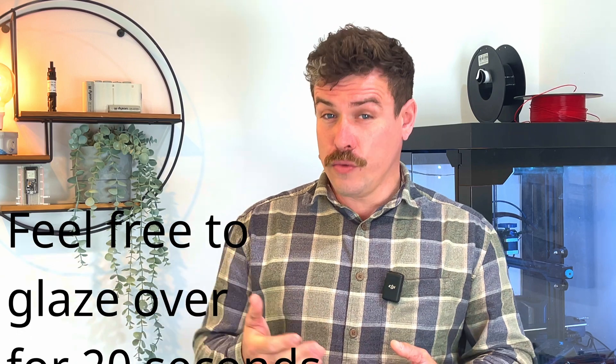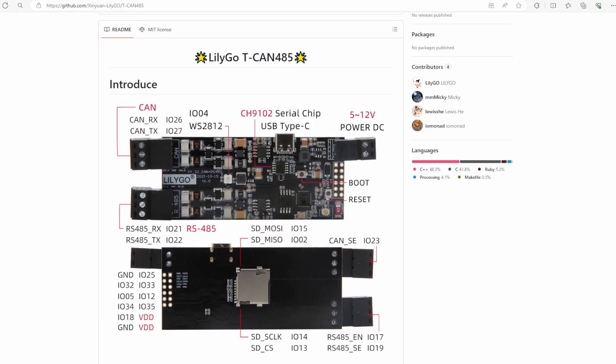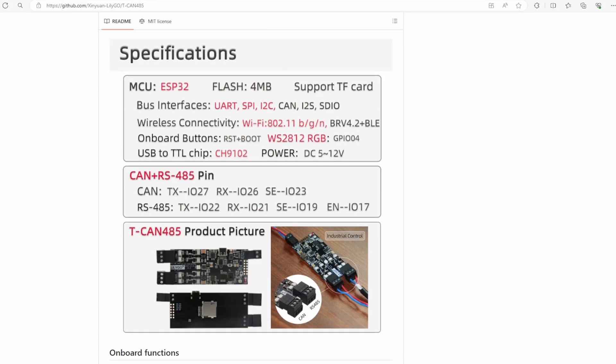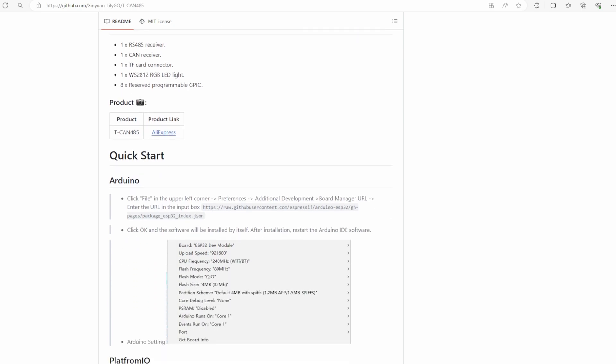Without getting too nerdy, I need something called a LilyGo development board, which is essentially an ESP32 board with some bits added onto it. You load your code onto it and it handles the job of communicating between the battery and the inverter.